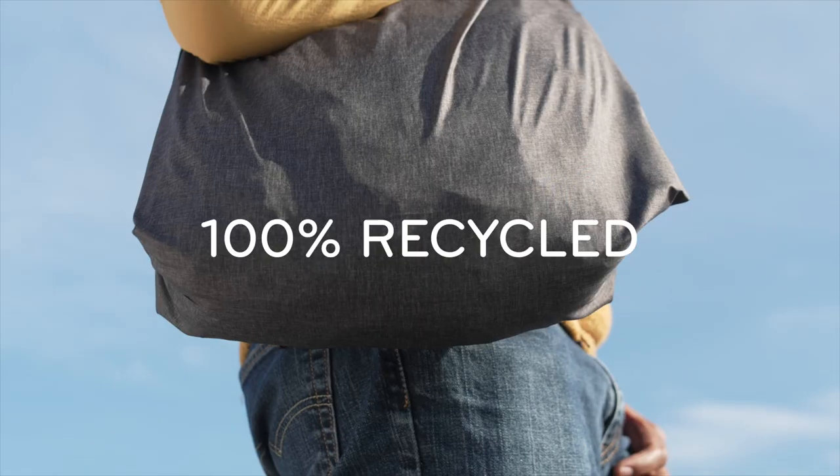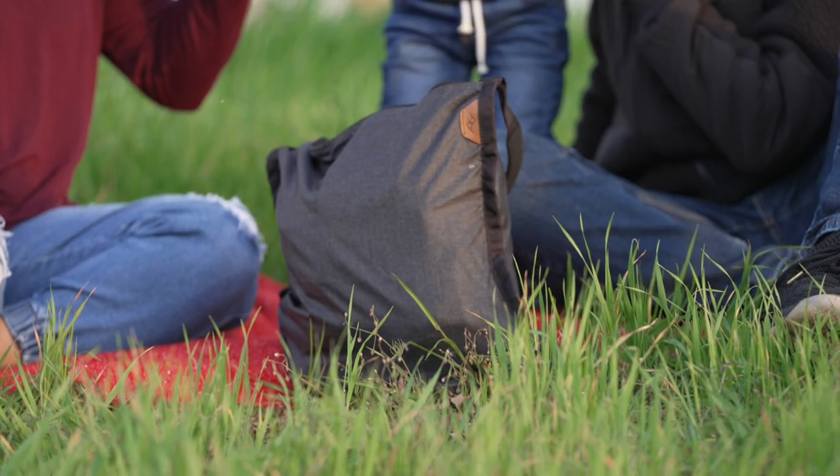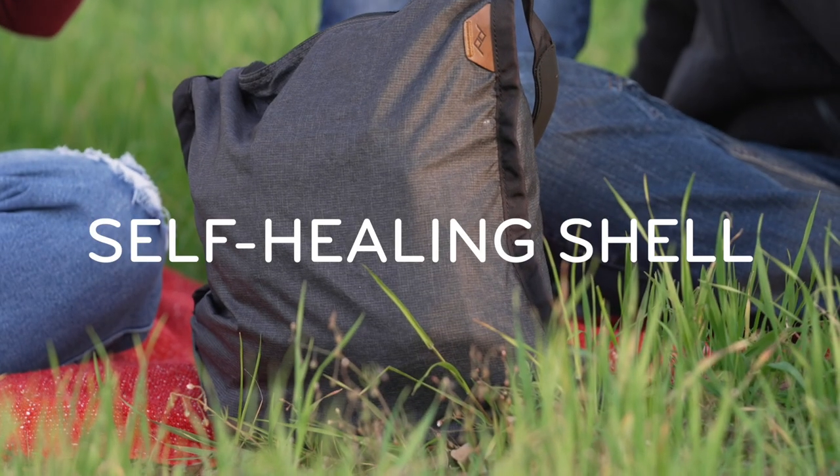The shell is 100% recycled, water resistant, ripstop, and self-healing, meaning small abrasions and punctures will close by themselves.